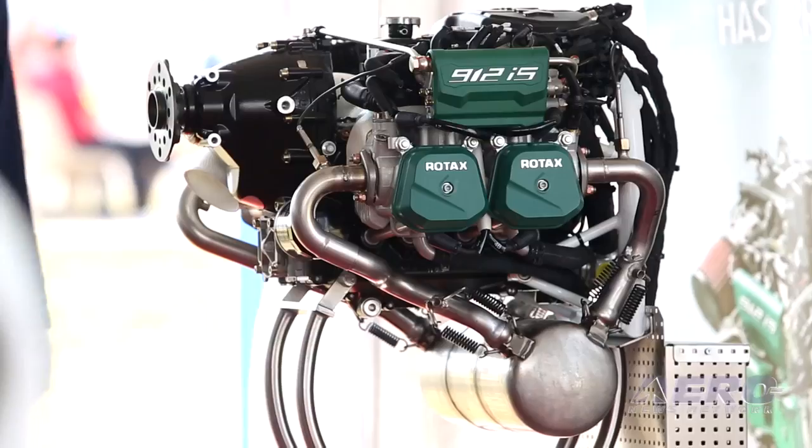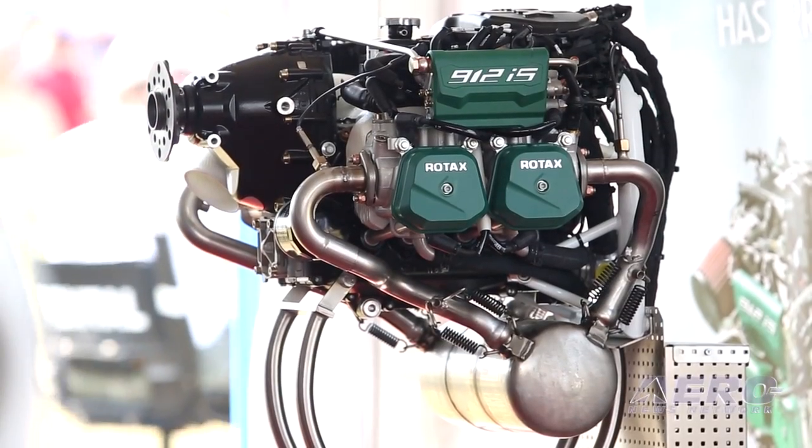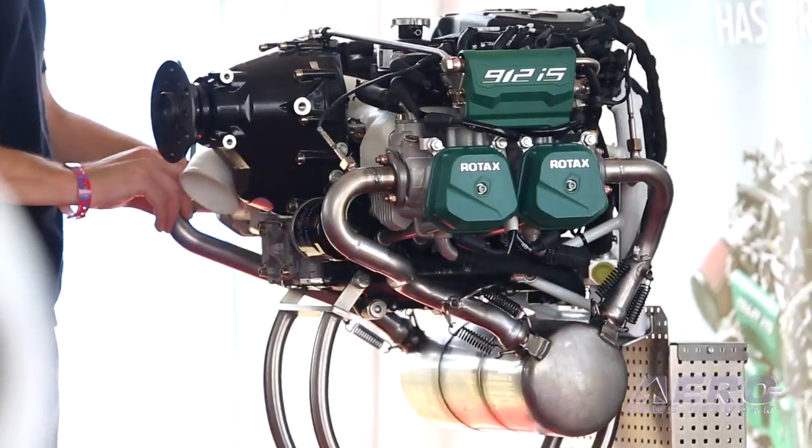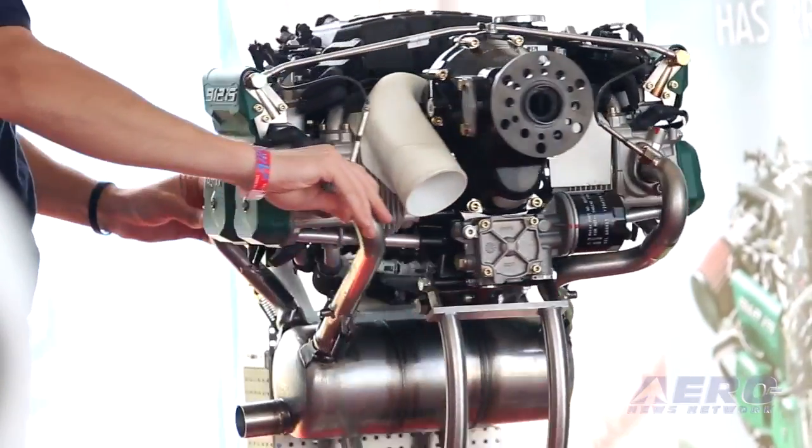Good afternoon, ladies and gentlemen. My name is Christian Mundigler. I'm the manager of the Rotox Aircraft Engine business. As you already heard, the new innovation has arrived: the Rotox 912 IS engine.